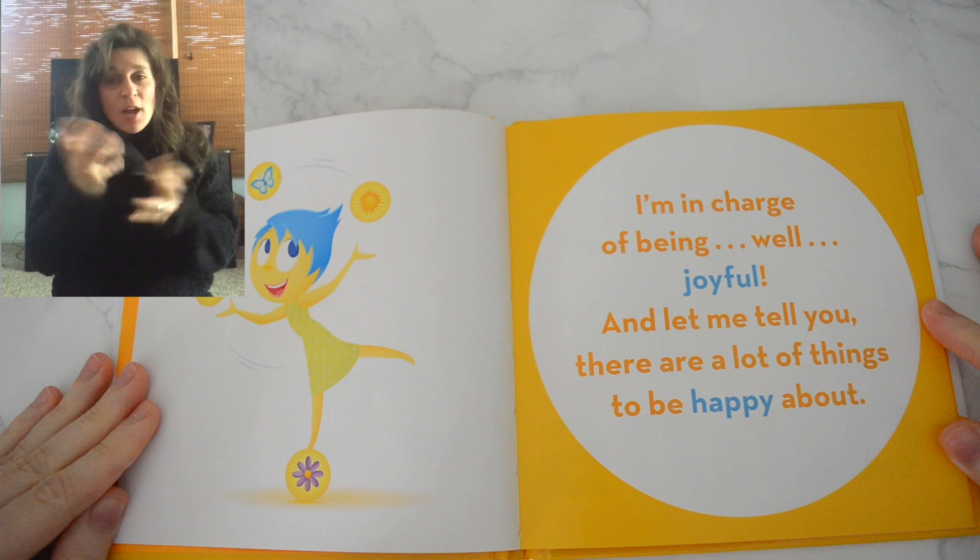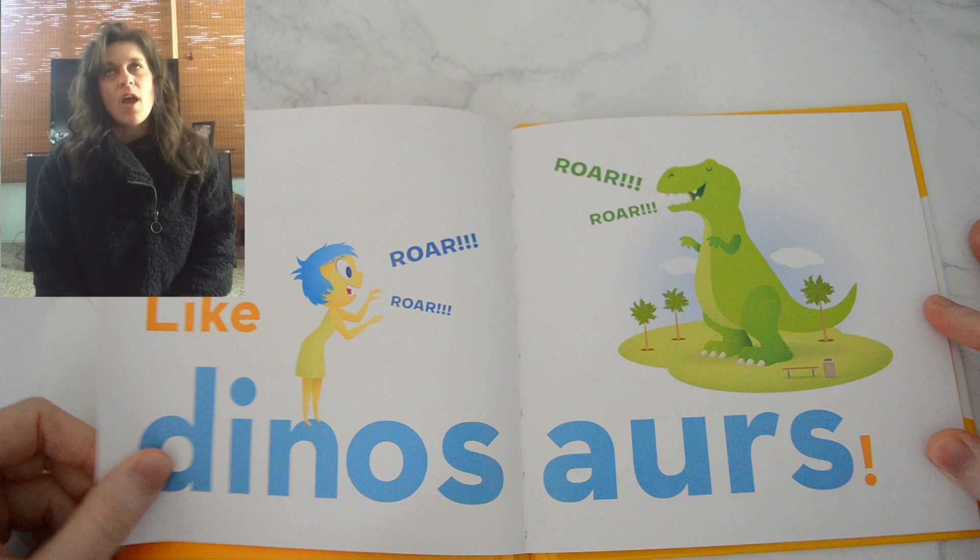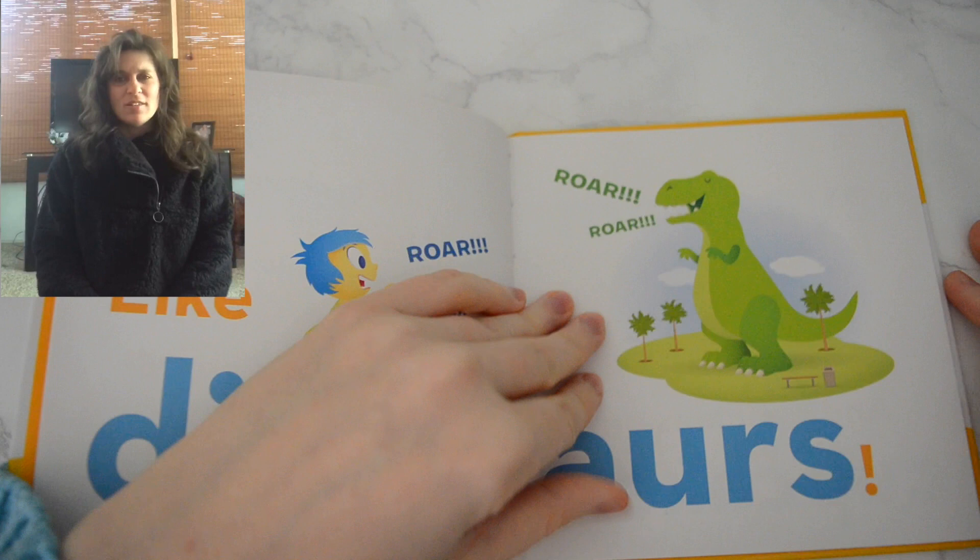I'm in charge of being, well, joyful. And let me tell you, there are a lot of things to be happy about. Like dinosaurs — roar! And sprinkles on cupcakes.